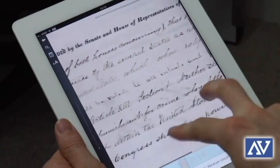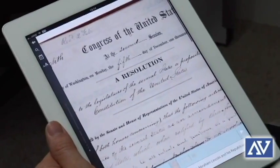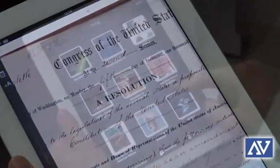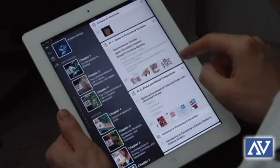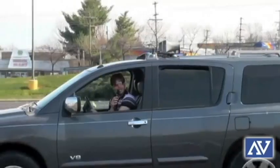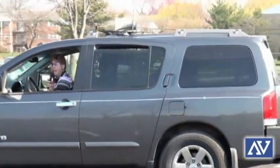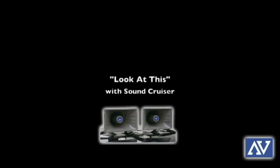With the power of the internet, knowing how to use a simple piece of technology can turn an aspiring singer into Justin Bieber, whose mom uploaded YouTube videos of him singing, which ultimately led to his fame. Or it could turn a hilarious prankster into a YouTube star like Ed Bassmaster, who recently used an Amplivox SoundCruiser PA system in one of his videos.